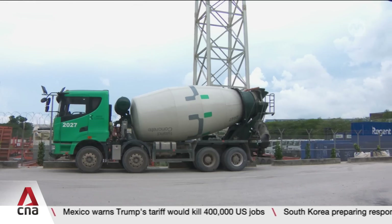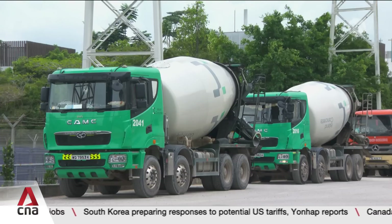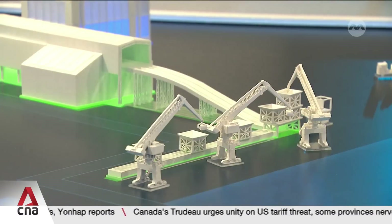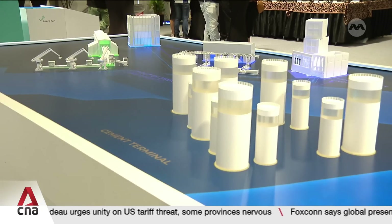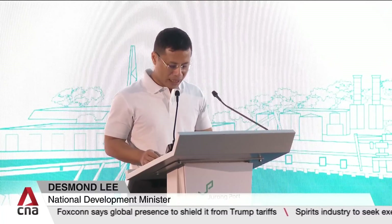The environmental impact is significant: it saves over a million truck trips annually, cutting 23,500 tons of CO2 emissions. With the full park set for completion by 2030, even greater efficiencies and savings are on the horizon. Looking ahead, Singapore will continue to develop more integrated construction parks around the island, such as at Pulau Ponggol Barat.